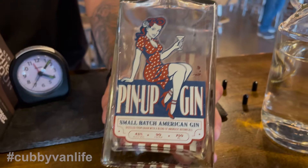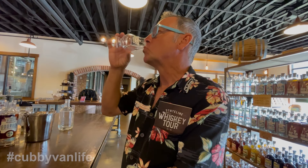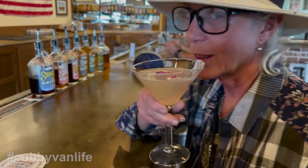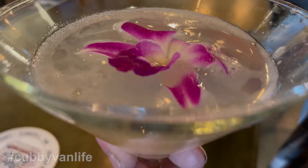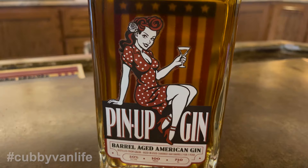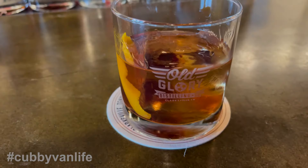This is the pinup gin — 90 proof, juniper forward, orange peel and coriander. That's a good one too. And if all this weren't enough, they have a bar and a very imaginative cocktail menu, so we had to try some of these inventive concoctions. I had a lavender lemon drop made with Smooth Shine Moonshine — beautiful and delicious. But my favorite thing was their 100 proof Pinup Barrel Aged American Gin. This is some of the best gin I have ever had — I had to buy a bottle.